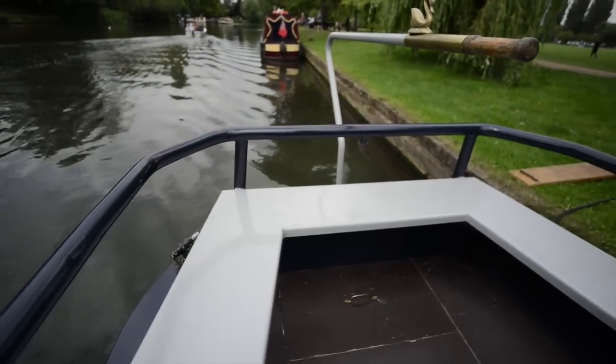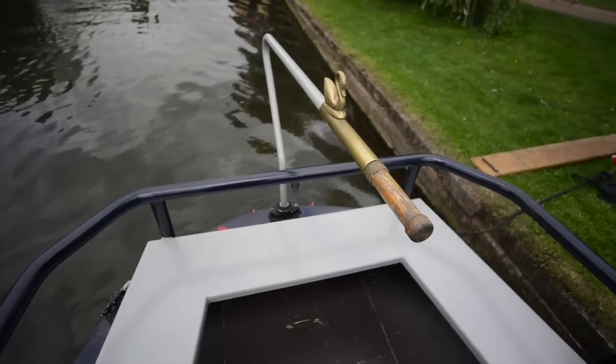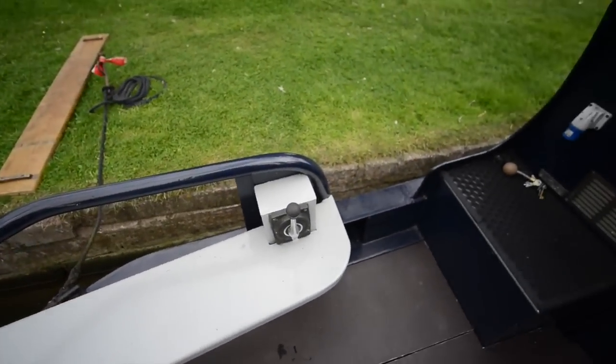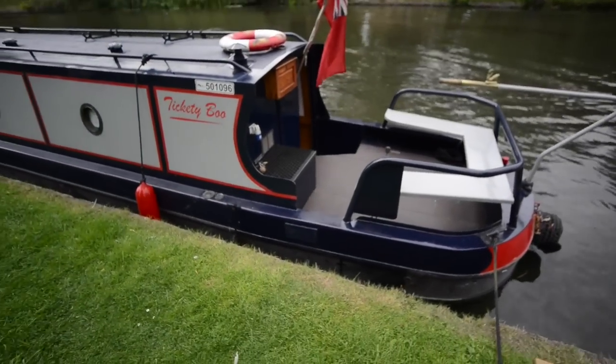Then you exit through the door and up onto the stern deck. You've got a rail for security all the way around and a built-in seat as well — comfortable cruising, a nice large social open space.